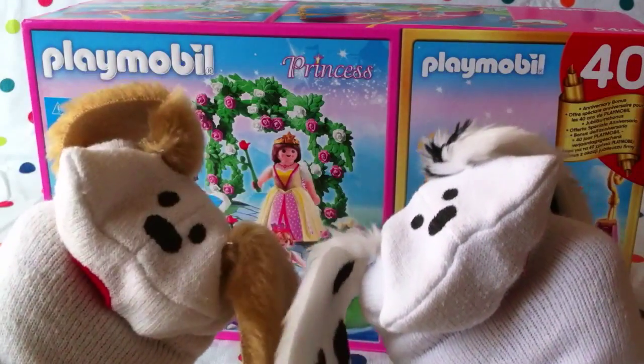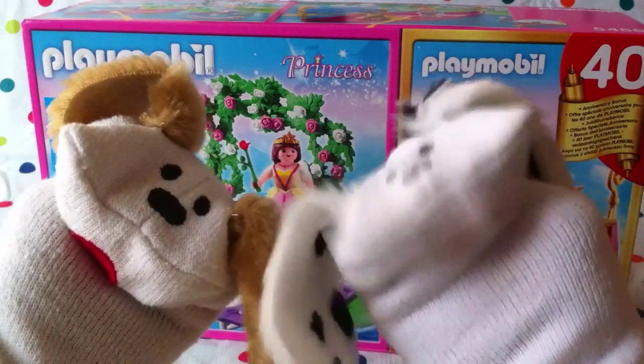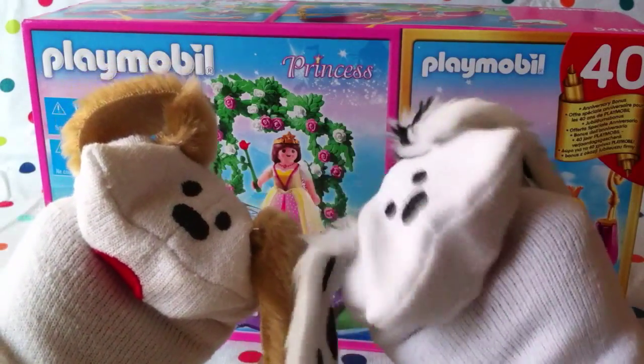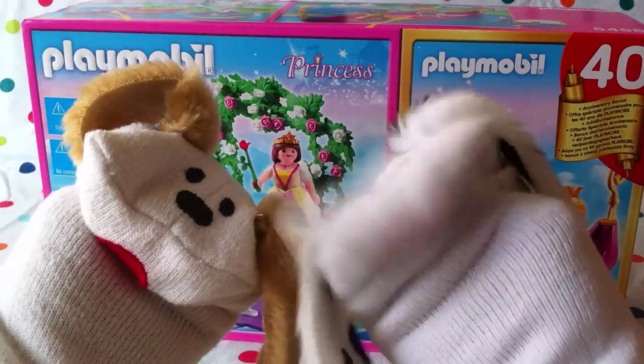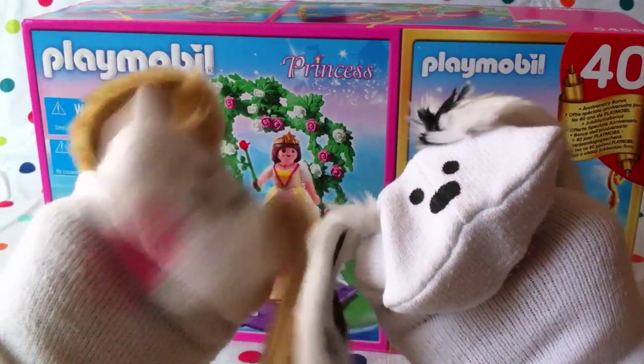We've done some Playmobil before with unicorns and fun stuff like that, right? We sure have, and this one also has a 40-year anniversary! Shall we take a look at it? Come on, mommies and daddies, boys and girls!